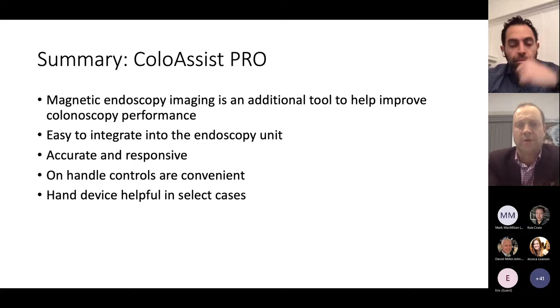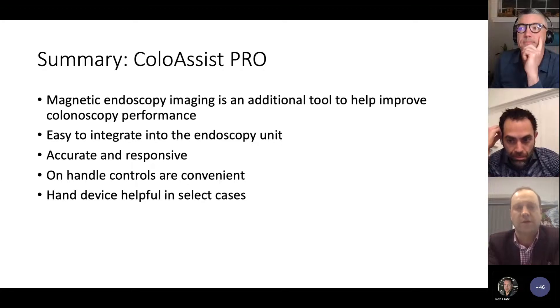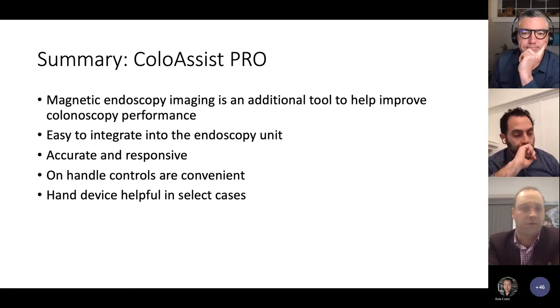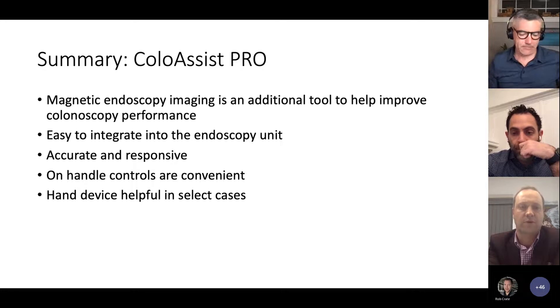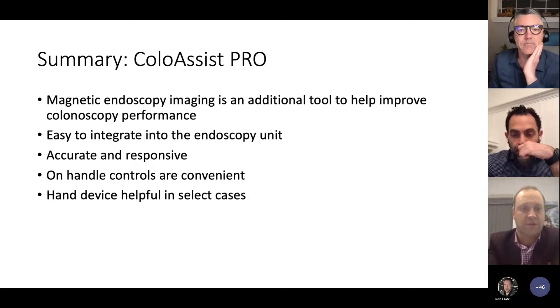It's that case where you've used it for nine straightforward colons, and then you get into a challenging colon — helping to troubleshoot and run a particular algorithm of how you're going to advance the scope becomes quite helpful. This particular device has been easy to integrate into our endoscopy unit. It's accurate and responsive. The on-handle controls are quite convenient, and in those cases where you need some abdominal pressure, the hand device can be quite helpful.